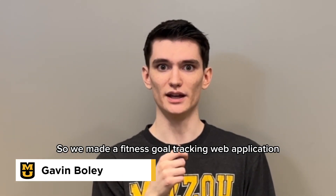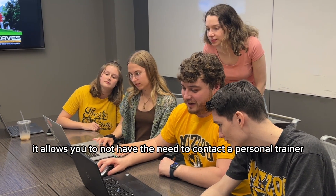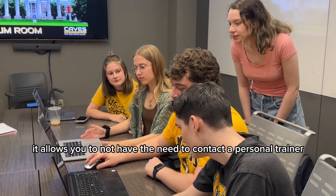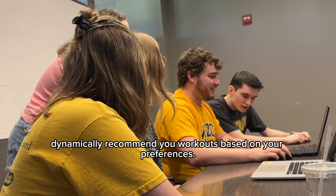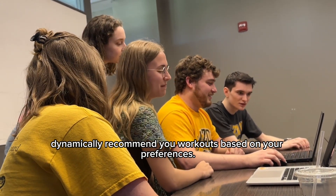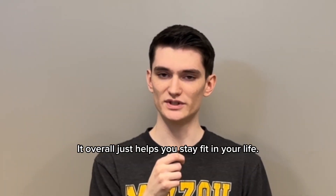We made a fitness goal-tracking web application. It allows you to not have the need to contact a personal trainer or go to the gym. It uses an AI algorithm to dynamically recommend workouts based on your preferences, and it overall helps you stay fit in your life.